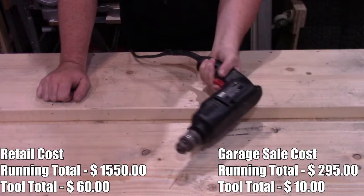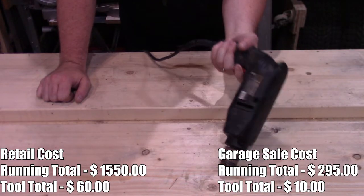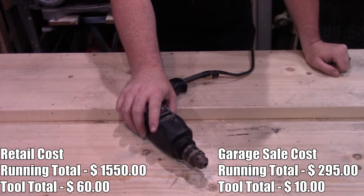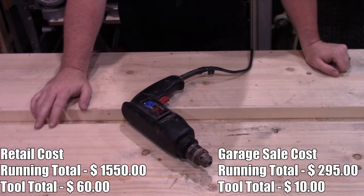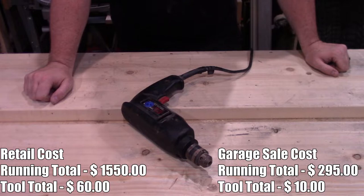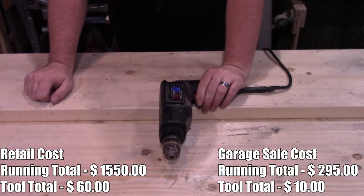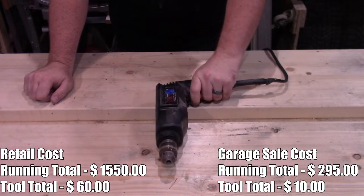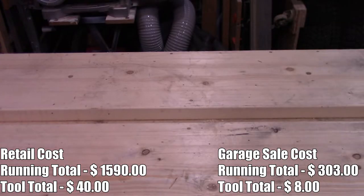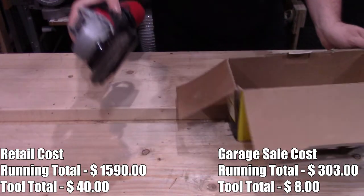Three-eighths Craftsman drill — granted it's corded, but if you don't have a drill, $10 is not a bad price. I was planning on using this as the power head for a DIY pocket hole machine — I'll post a link to that below. That's something I might still do, I just haven't gotten to it yet. Life keeps getting in the way.